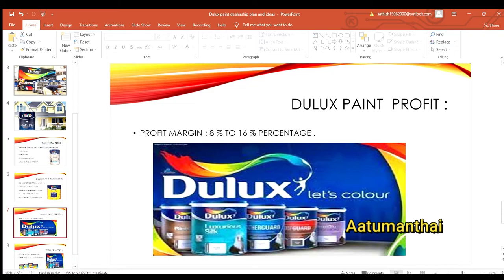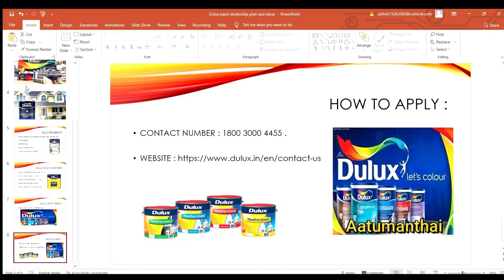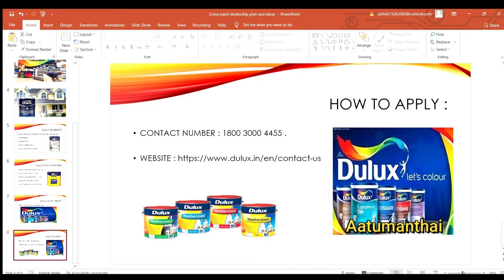This is the way you can choose to apply. You can call directly for more details. You can also go to the website to apply for a return call or mail. If you want to get the location, you can get the required documents.